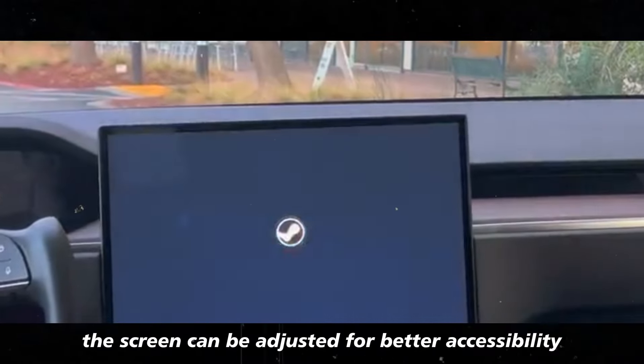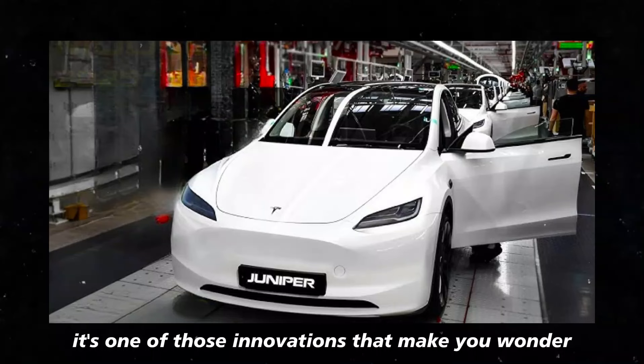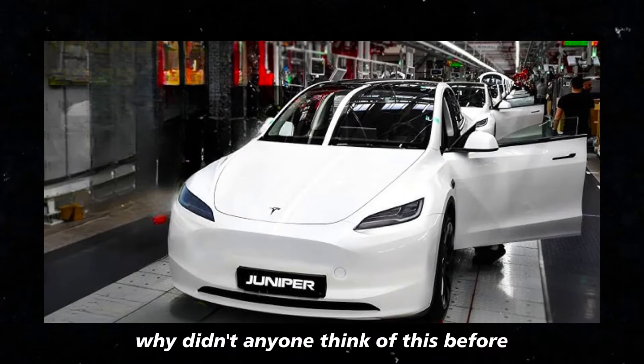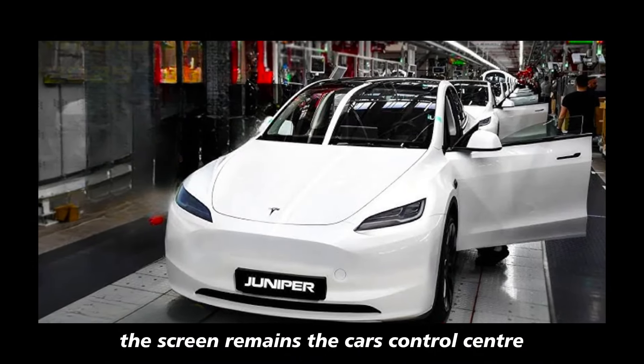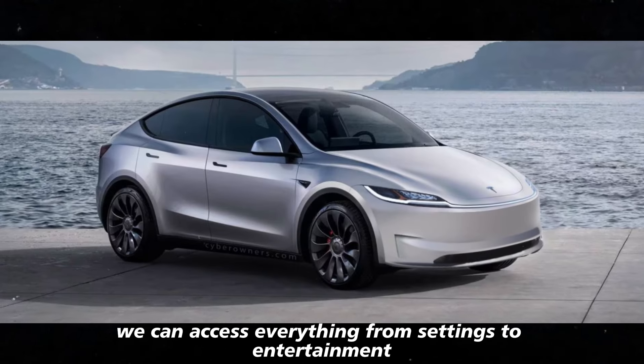It's one of those innovations that make you wonder why didn't anyone think of this before. The screen remains the car's control center, where you can access everything from settings to entertainment.